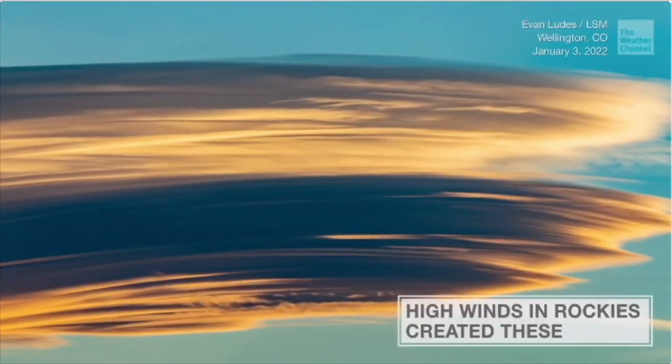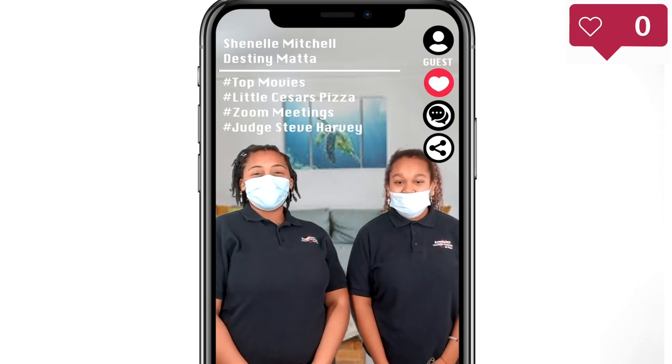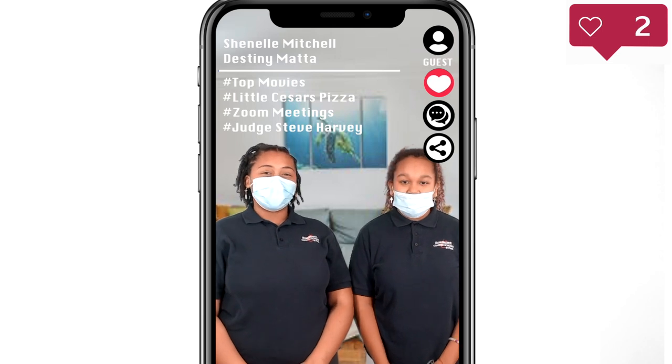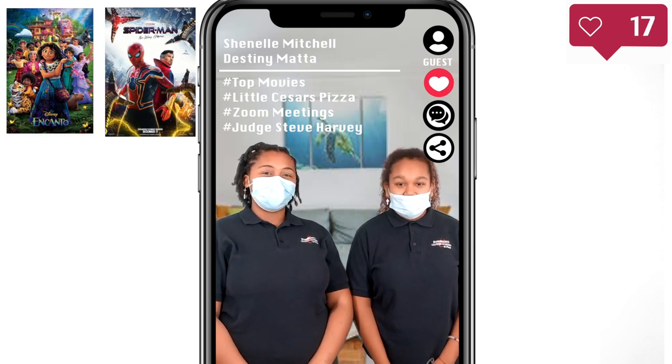Now let's go to Chanel and Destiny for today's Hot Topic. Hey, Patriots, welcome to Hot Topic. I'm Destiny, and I'm Chanel. Here's what's trending this week. There are all new kinds of movies at the movie theaters that are currently trending right now, like Encanto, Spider-Man: No Way Home, and the Batman and Cat movies.